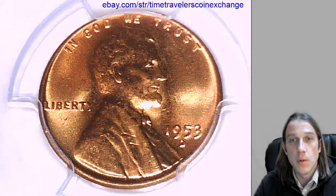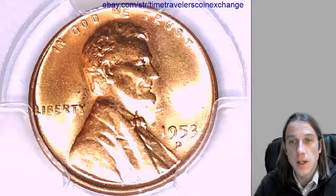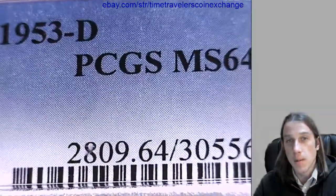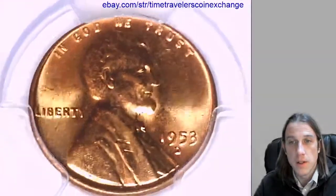Hello again everyone. Welcome to Time Traveler's Coin Exchange. Our next coin here is a 1953D Lincoln Wheat Cent. It's a business strike coin from the Denver Mint. This one has been graded by PCGS and we graded it Mint State 64 Red. We'll take a look at the front and back of this coin.